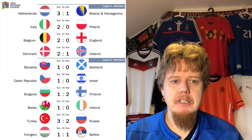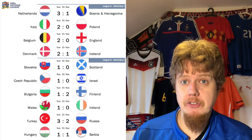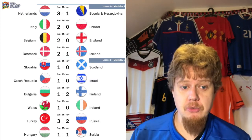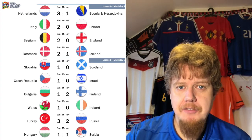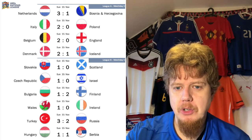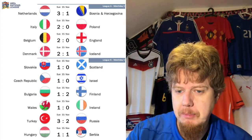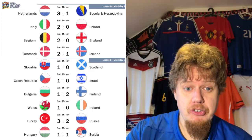In League B we had two qualifiers from Thursday. Slovakia beat Scotland 1-0, Czech Republic beat Israel 1-0, Finland beat Bulgaria 2-1, Wales beat Ireland 1-0. Turkey vs Russia must have been a crazy game — a red card for a Russian in the 24th minute for holding. Russia was 1-0 up and then Turkey made it 3-1. Third goal was a penalty, and then Kuziaev made it 3-2. I didn't see much of it but I might watch the highlights later.